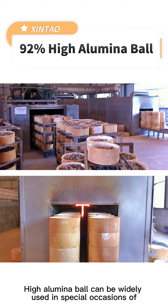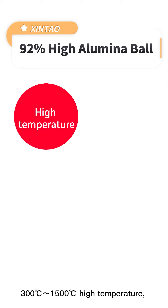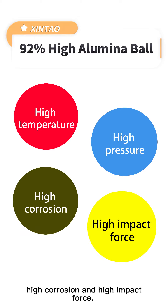High Aluminum Ball can be widely used in special occasions of 300 degrees to 1500 degrees high temperature, high pressure, high corrosion, and high impact force.